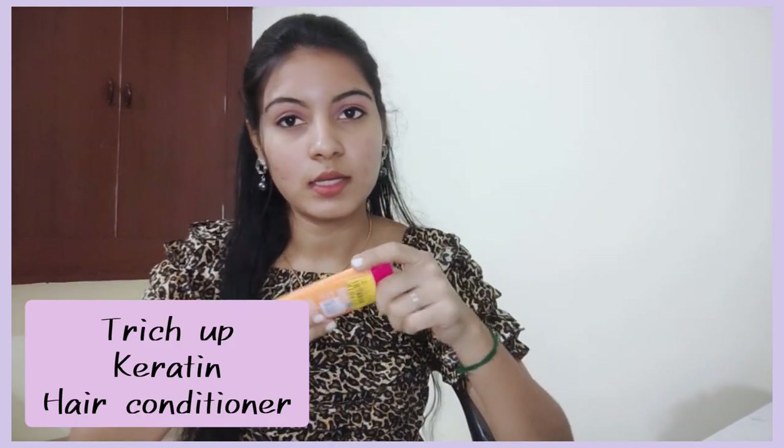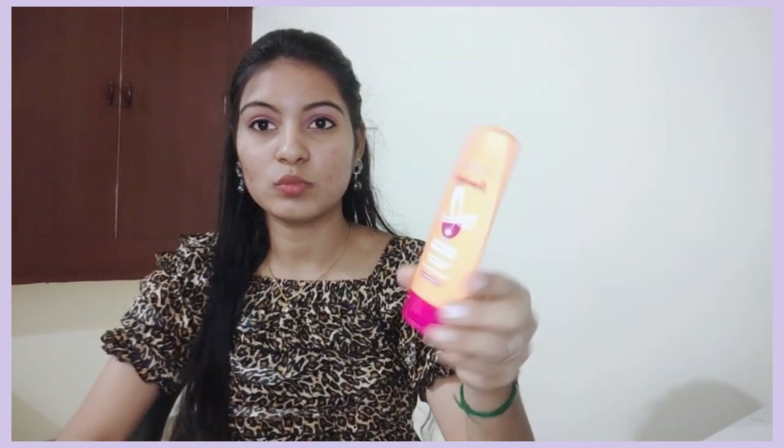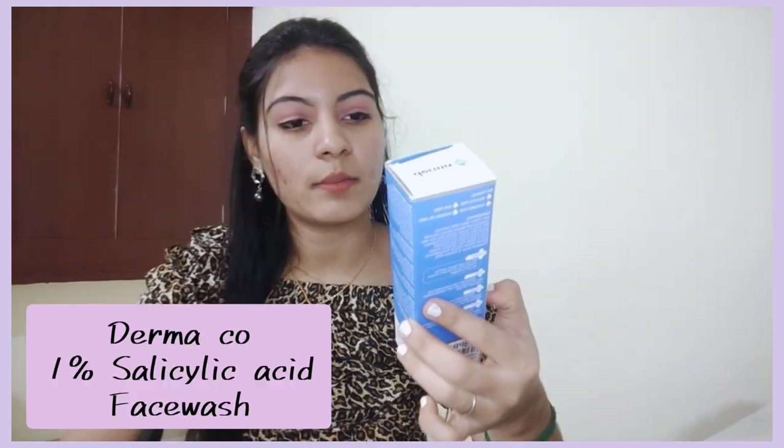Next is the Touch Up Conditioner, which is 200ml. It contains keratin and argan oil and comes in a lot of variants. If you try it, it will last around 7 to 8 months. You can use the full 200ml easily. I will give you a link so you can purchase it.